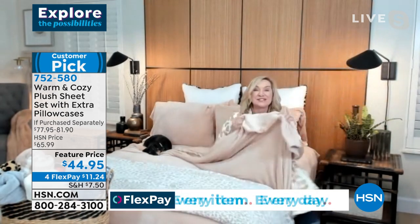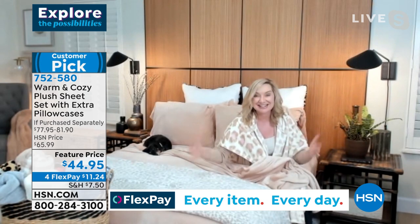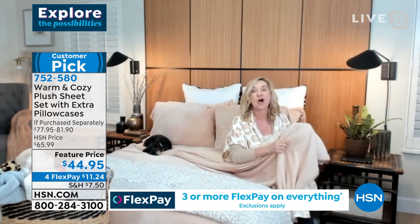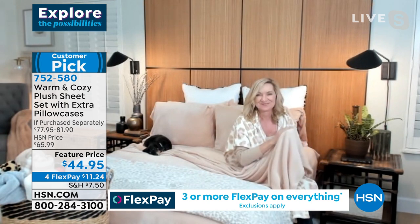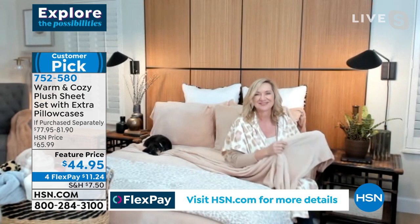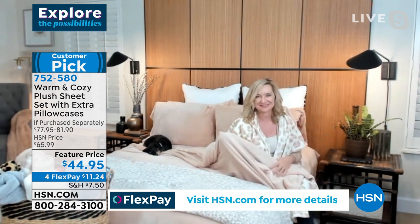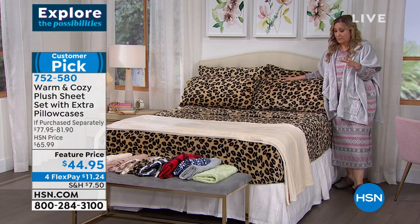Customers love them, and this is the first time, Helen, that we bought enough to take us into January. Usually by now these are long gone, so I'm really glad we have some for you. Get them home and put them on the bed. $11.24 is your flex pay — that's any major credit card. You put down one fourth of the total cost and we ship them out to you.